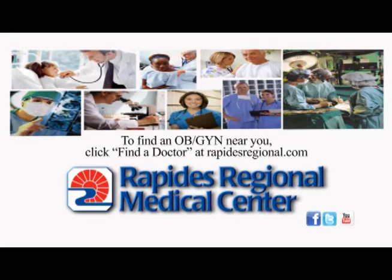To find an OB-GYN near you, click Find a Doctor at rapidsregional.com.